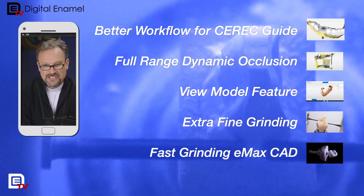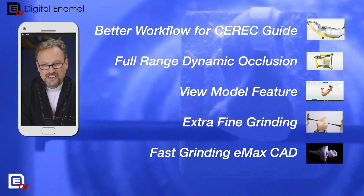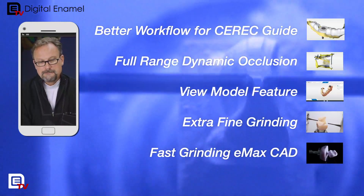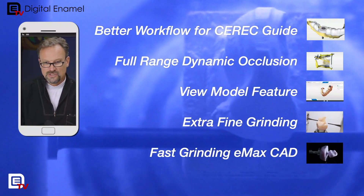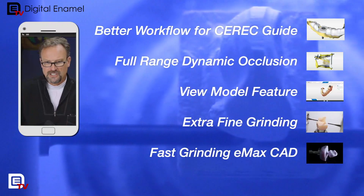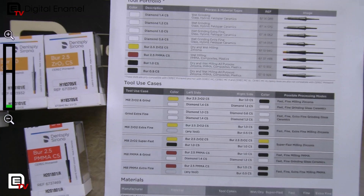The last two things I'm going to talk about are probably the things I'm most excited about: the extra fine grinding. There have been a lot of updates in not just how things are milled or ground, but also the tools as well. Dentsply Sirona has made a chart which you can download at my.cerec.com. It shows basically all the burrs — all the tools we can use — and they're all color coordinated.